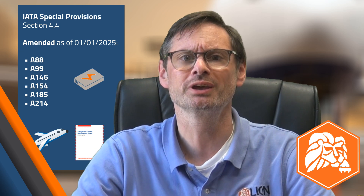If you use any of the IATA DGR special provisions listed here, you'll want to double check those when you get your hands on a copy of the 2025 DGR, because IATA has updated or revised each of these in some way, shape or form.